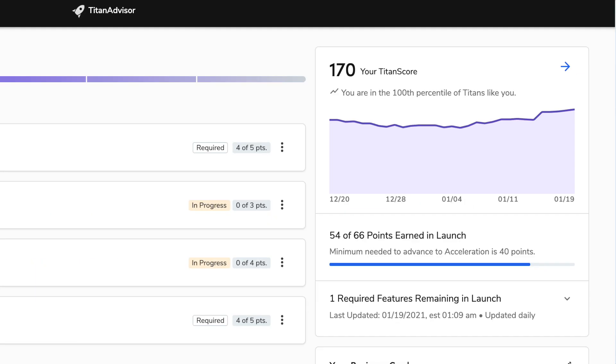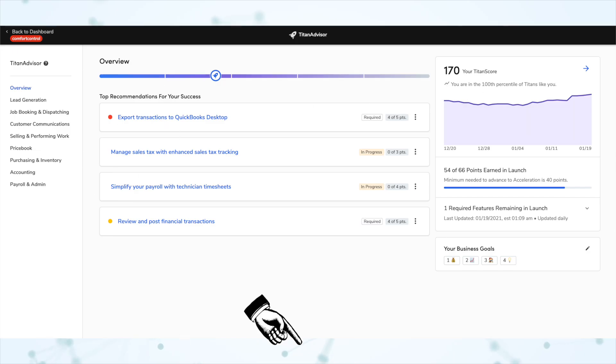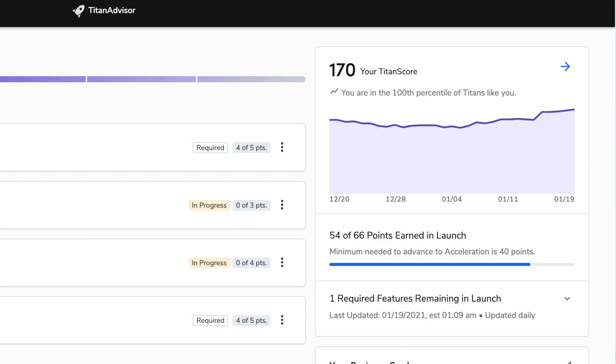Over on the right, you'll see your Titan score — that number is still called your Titan score, while the whole platform is called Titan Advisor. Right underneath your Titan score, you will see how your score compares to other companies like you. Titan Advisor looks at other companies with about the same number of managed techs, the same trades, and about the same ratio of residential to commercial work, and tells you how you stack up against those other companies.